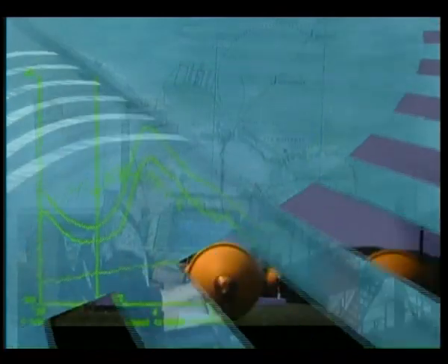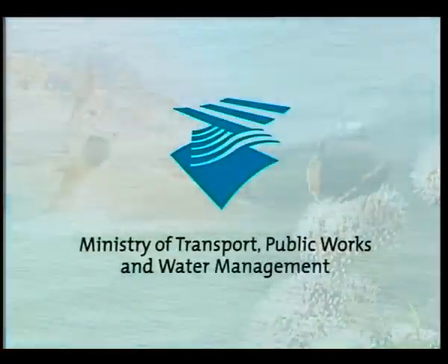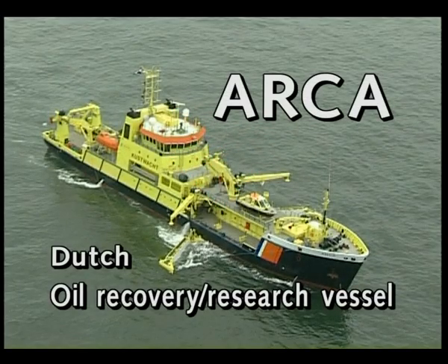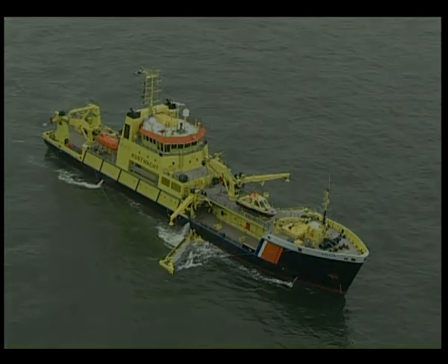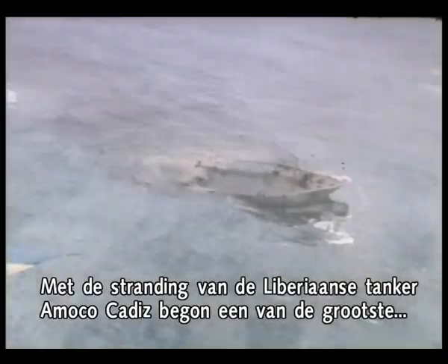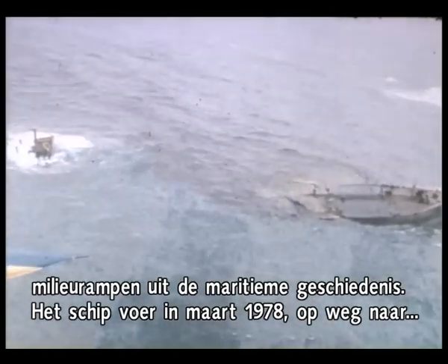With the Liberian tanker Amoco Cadiz running ashore in March 1978, one of Europe's worst environmental disasters in maritime history commenced.